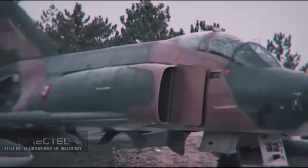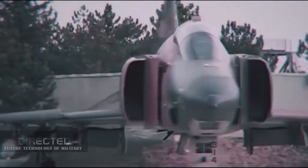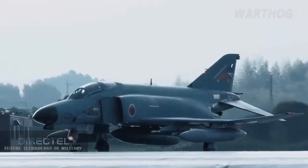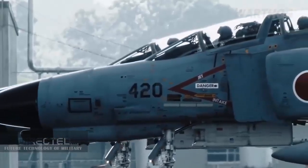Six F-4 squadrons are currently operational, including a single reconnaissance squadron with an estimated 6 to 10 RF-4E jets, and five combat squadrons, which between them deploy an estimated 62 to 66 F-4D and F-4E fighters, for an average of approximately 13 per squadron.